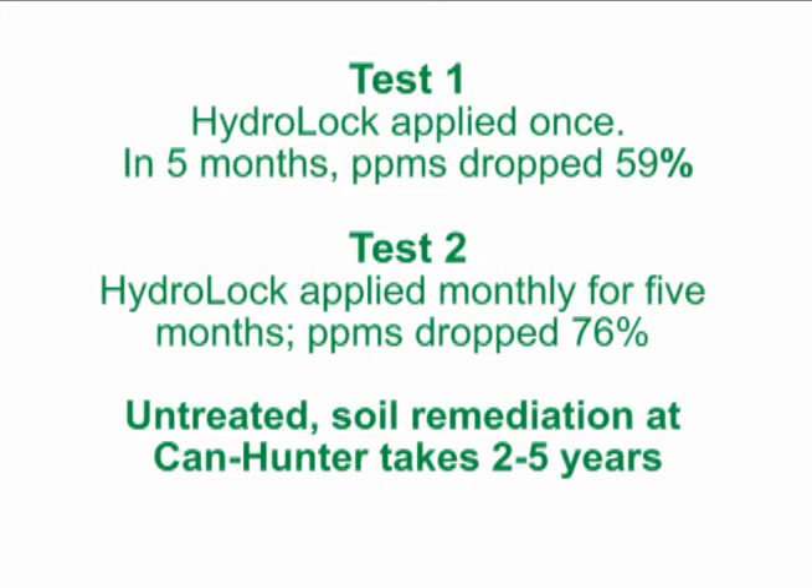Five months later, the land receiving one application of Hydro-Lock reduced petroleum parts per million by 59%. The other section that received five monthly treatments reduced their petroleum parts per million by 76%. Normal bioremediation at CanHunter took two to five years.